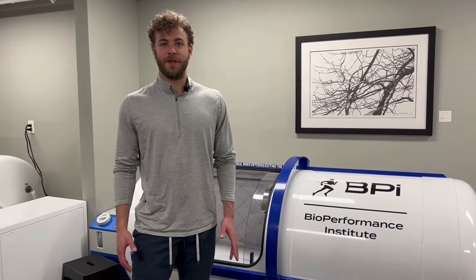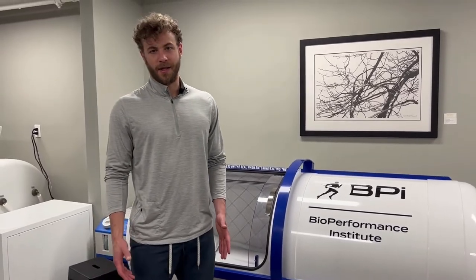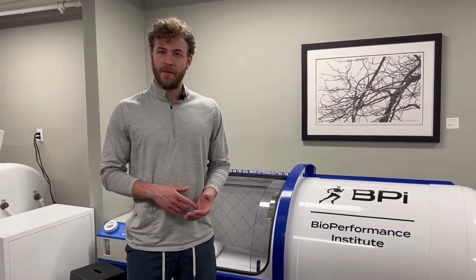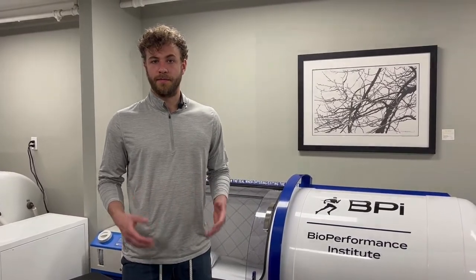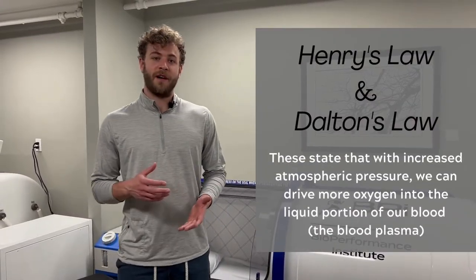Very often we get calls from clients who are interested in learning more about hyperbaric oxygen therapy. They've heard from a family member, a friend, or the media that it can be beneficial to their health, but they want to learn more about the mechanism of actions and how hyperbaric oxygen therapy works.